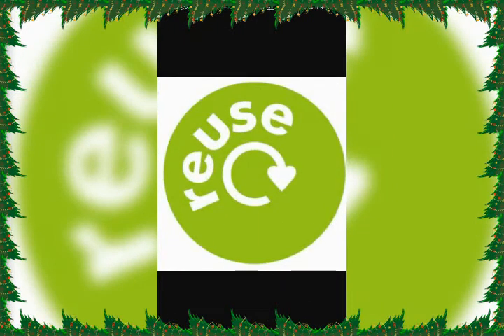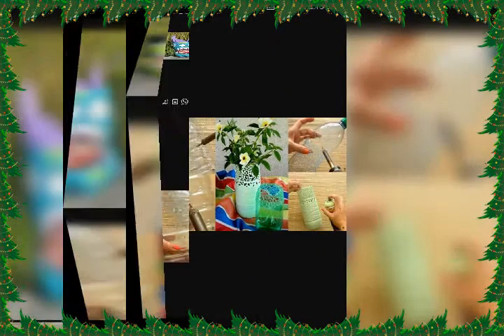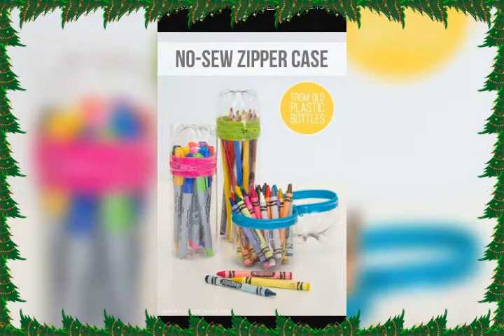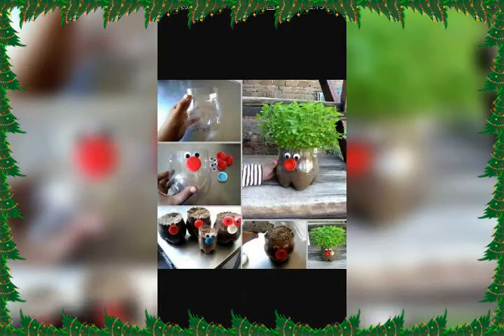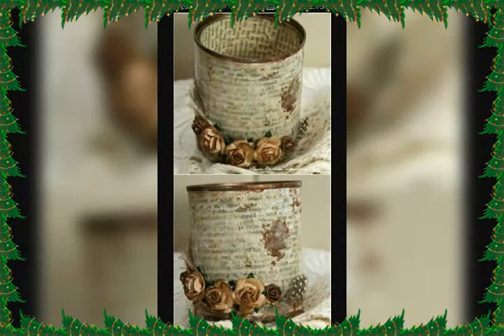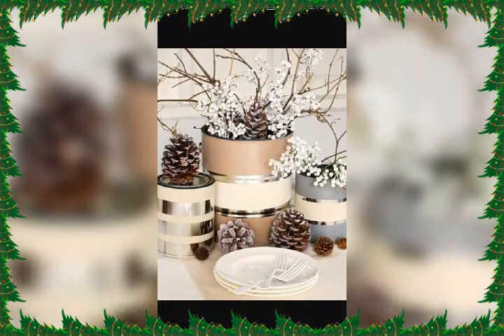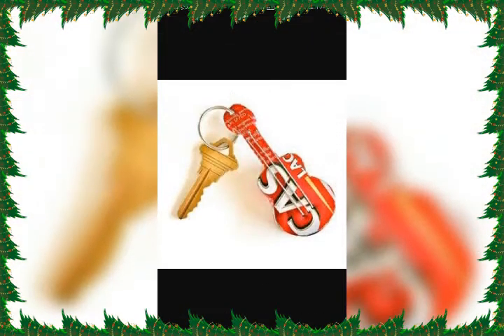Now comes the second R, that is Reuse. Reusing an item is better than throwing it away. Here are a few suggestions: we can paint plastic bottles and make many decorative things. We can make pencil boxes, pen stands, and other items with plastic bottles and cans. We can also make beautiful decorative items such as key rings and lampshades, and this will result in much less pollution.